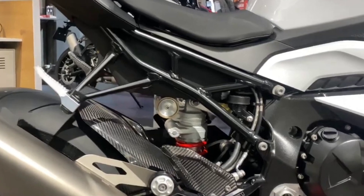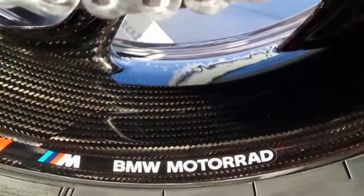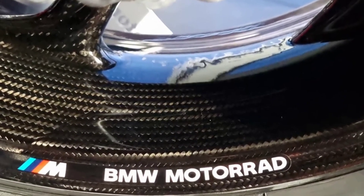It's hard to say whether it's better dynamically than the old one, but the engine, ride and electronics are all smoother, making it the easiest of all the superbikes to ride fast.